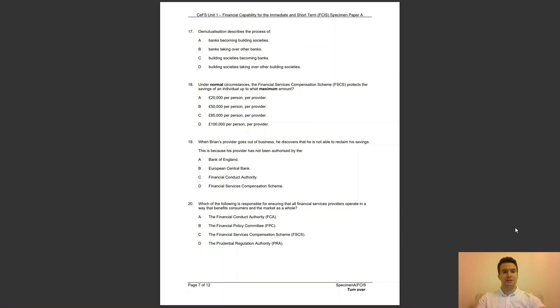Question 17: demutualisation describes the process of — A, banks becoming building societies; B, banks taking over other banks; C, building societies becoming banks; or D, building societies taking over other building societies? The answer to question 17 is C — demutualisation changes the status of a building society from being owned by its members to being a bank owned by shareholders.